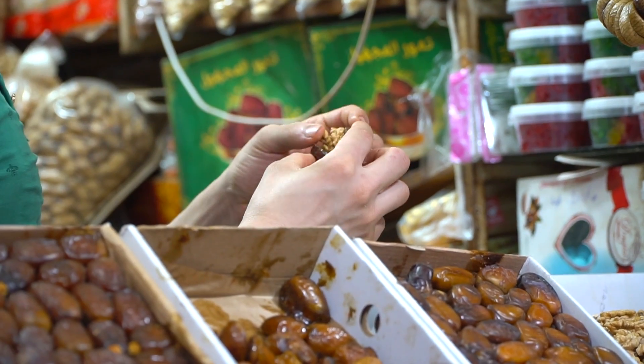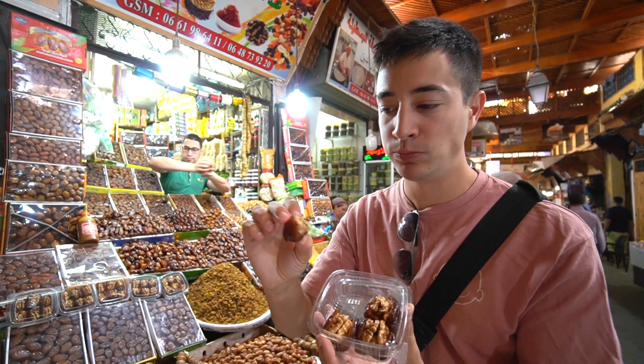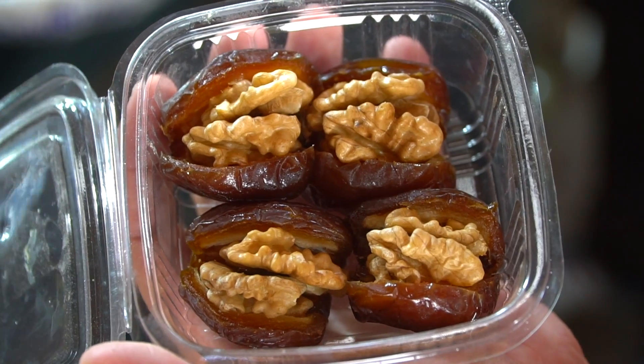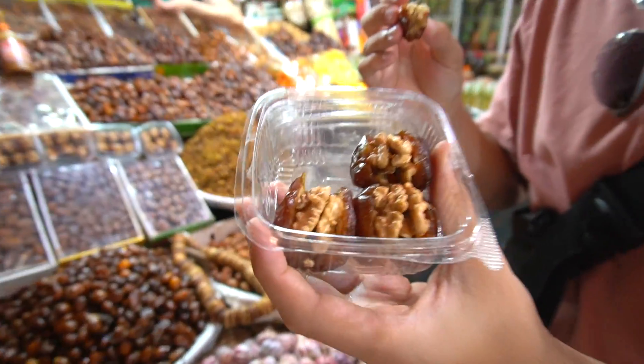Oh man, that is so fresh. That is delicious. I love that — crunchy nut on the inside and then really soft, creamy date on the outside. A little bit sweet and then nutty. That works really, really well. Those are delicious.